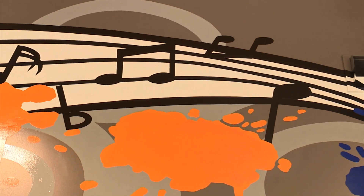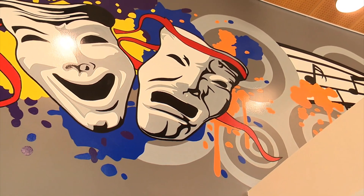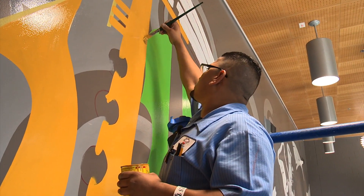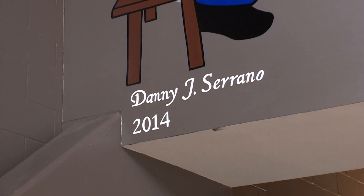The mural started as an idea. That idea came to life with the help of a creative mind and 21st century technology, but it was the passion the painter used in every stroke of his brush to perfect what he likes to call his masterpiece. For KWES TV, I'm Heather Arevalo.